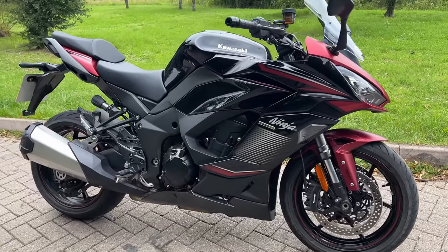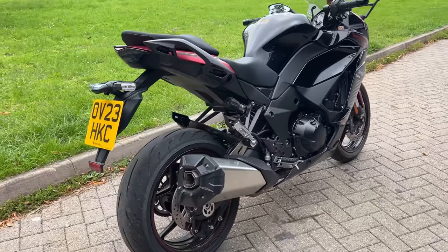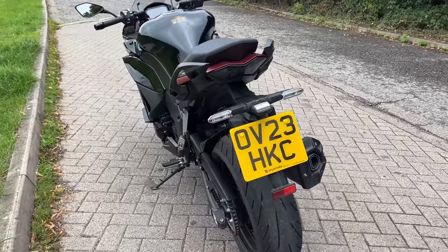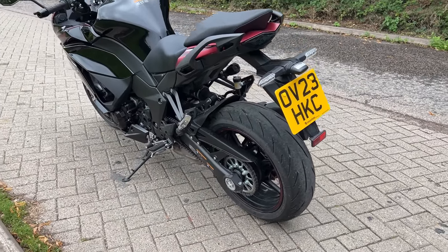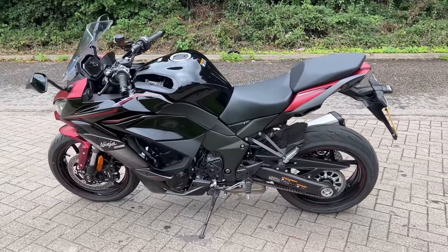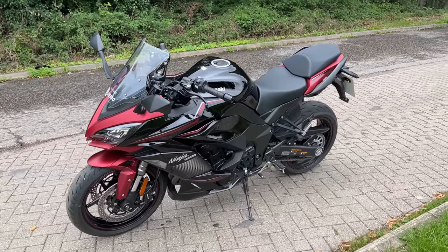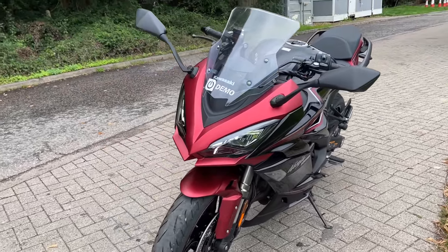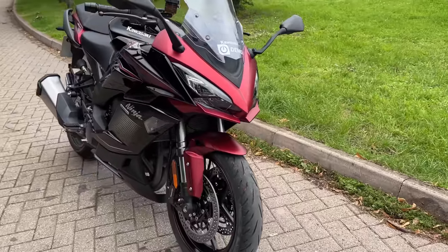Coming around the back end, one of the bigger changes from the 2018 model is that it now has just a single exhaust on the right-hand side. Previously it had four exhausts on either side, which I was in two minds about, and I think this probably looks better. Weirdly, this isn't any lighter than that bike though — I don't know what's happened given it now has a lot less exhaust on it, but it doesn't seem any lighter, which is very strange. But yeah, it's a handsome bike with these graphics, and in this red it looks really, really cool.